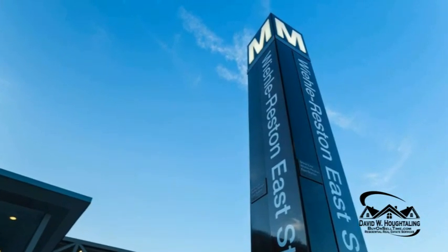So here you are just a mile and a third from the metro station, a mile from Reston Town Center — four bedrooms and three and a half baths. Take a look, it's for rent now.